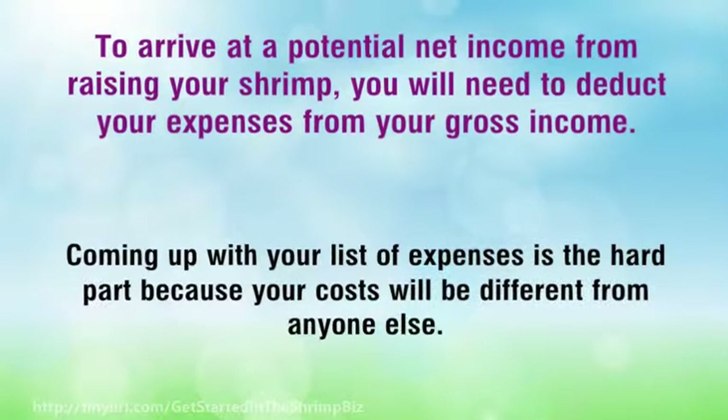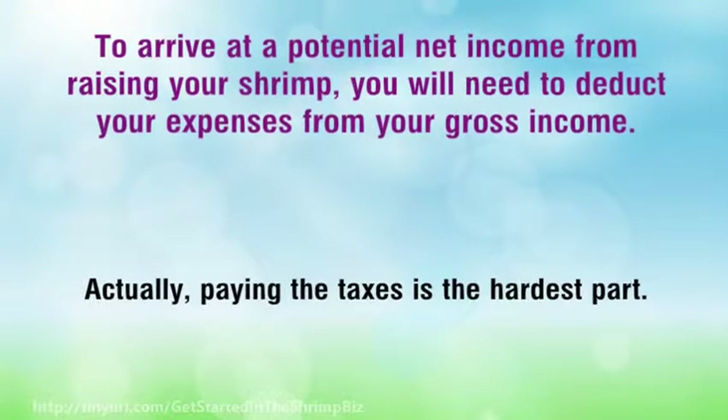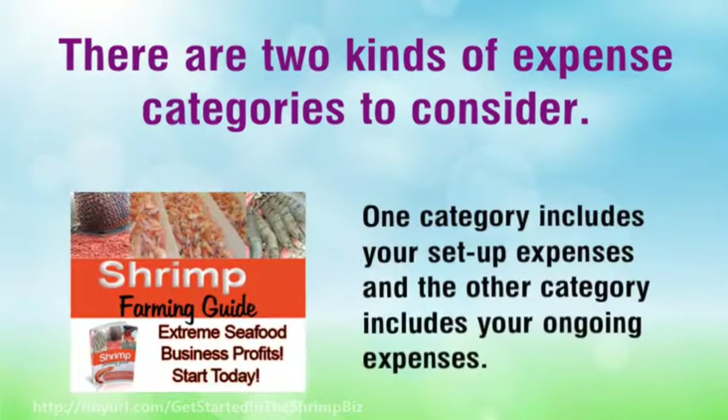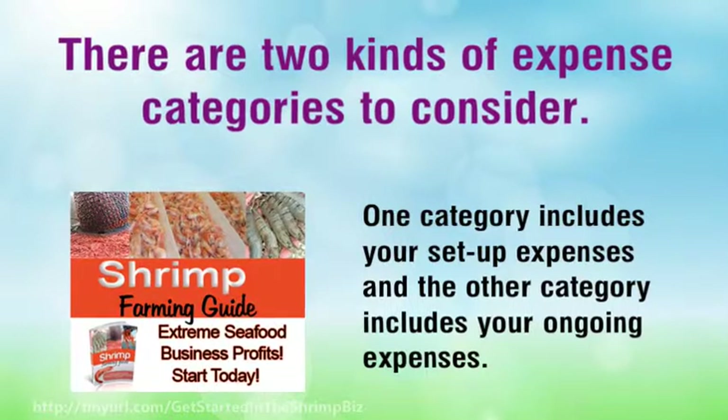Coming up with your list of expenses is the hard part because your costs will be different from anyone else's — actually, paying the taxes is the hardest part. There are two kinds of expense categories to consider: one category includes your setup expenses and the other category includes your ongoing expenses.